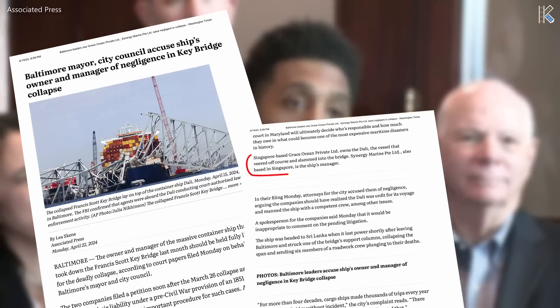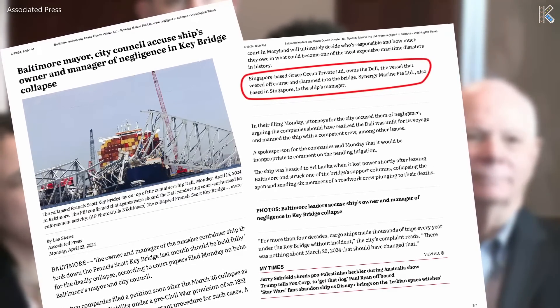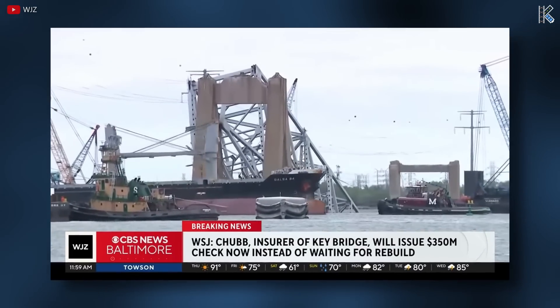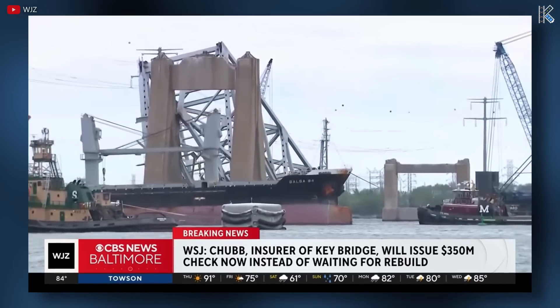Baltimore's mayor and city council pursued legal action against Grace Ocean, Maersk, and Synergy Marine. Chubb Limited, the bridge's insurer, processed a 350 million dollar claim for the state government. This will be the first of many payouts as it relates to the collapse, and there's a good chance that the other amounts will be significantly higher.